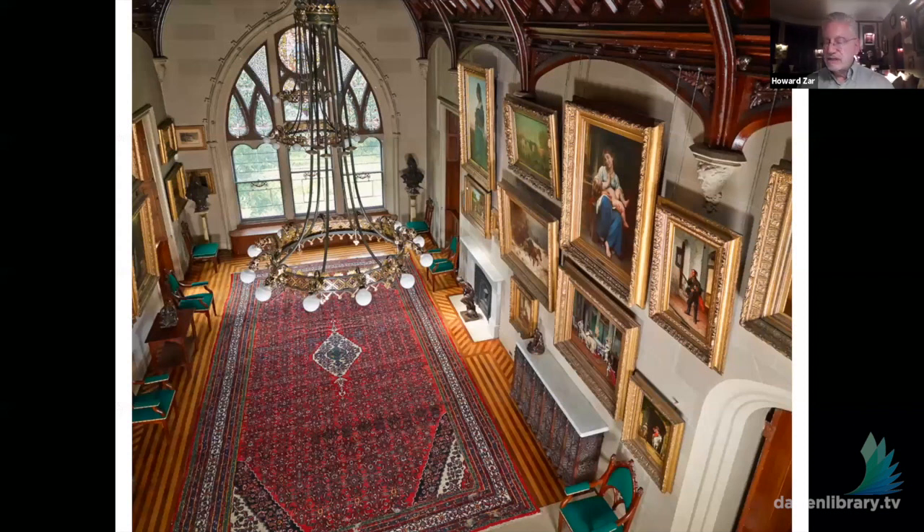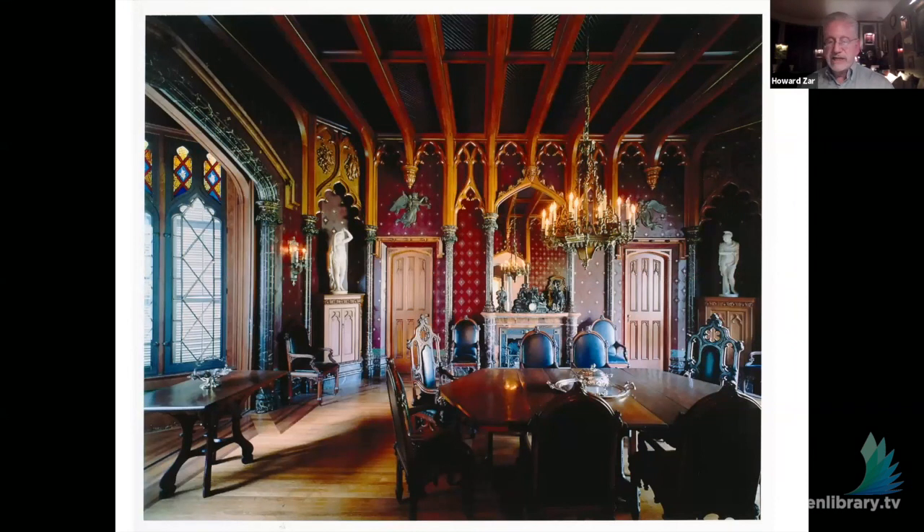Another significant room at Lyndhurst is the dining room — the largest room added in the 1864 to 1868 addition. If you want to think about what wealth looks like in the United States at the time of the Civil War, as wealth is switching from the South to the North, this really is one of the few rooms where you can experience that. It's heavily faux-painted — only the mantelpiece is actual marble. You can also see stained glass windows by an American named Gibson, who was responsible for the stained glass in the Capitol building.